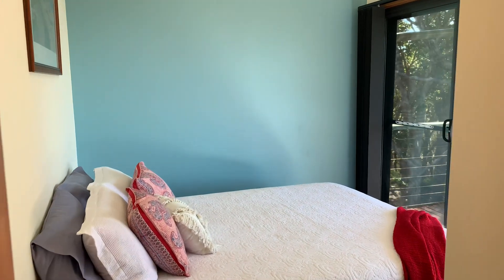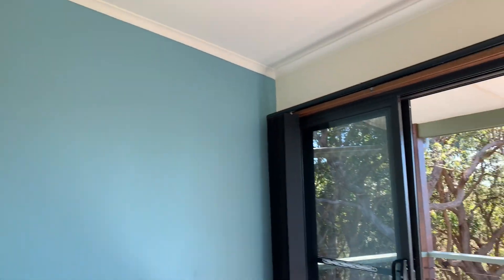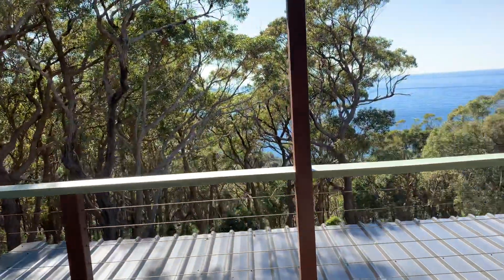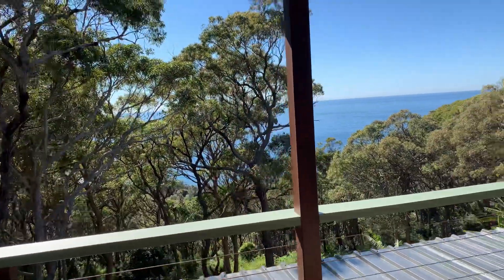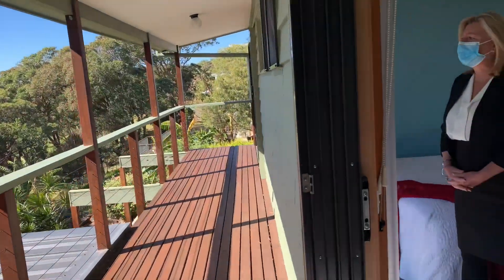Second bedroom here, again with the high ceilings, built-in wardrobe, and an absolutely incredible view. You've got the stucco doors that open out onto the deck — what a view, and what a glorious day!